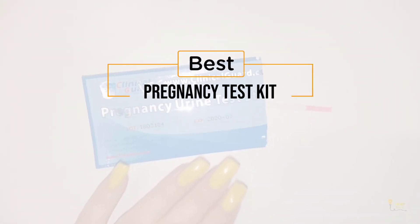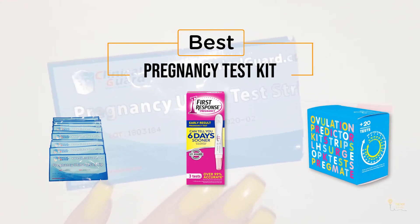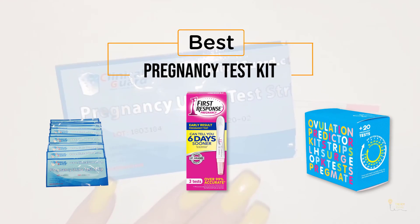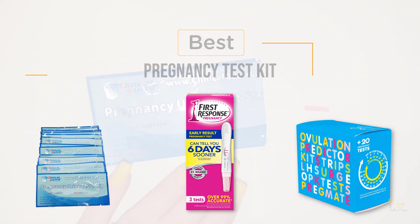If you're looking for the best pregnancy test, here's a collection you've got to see. Let's get started. At any time you can click the circle for more info and real-time deals. Number one, most popular: ClinicalGuard HCG Pregnancy Test Strip.